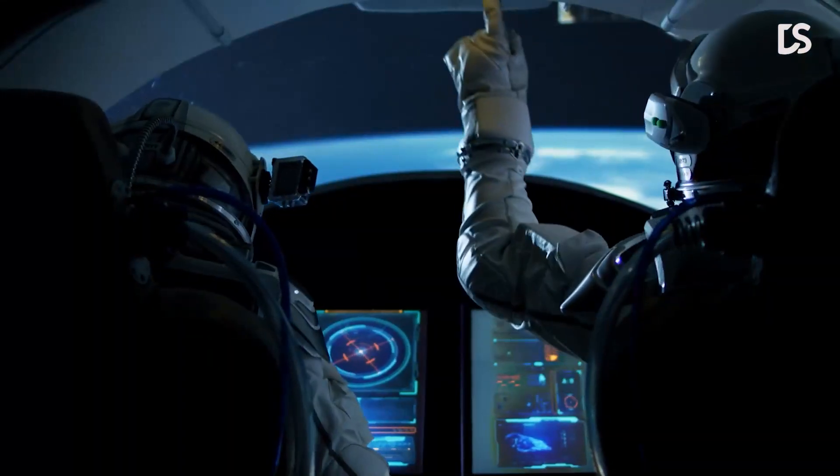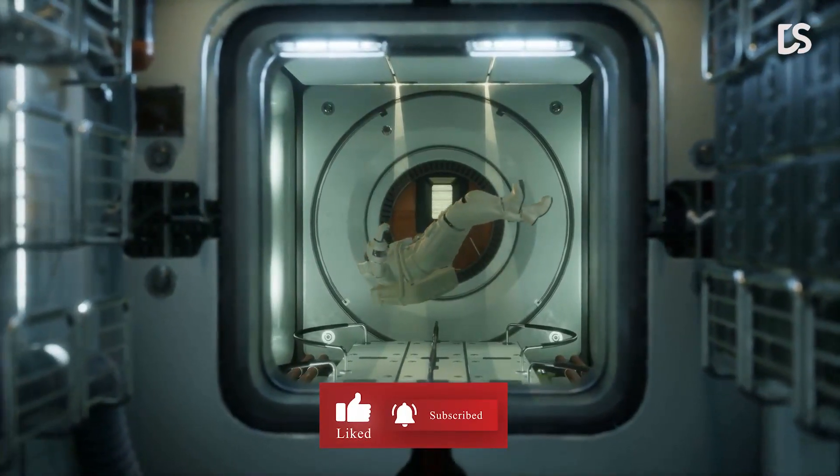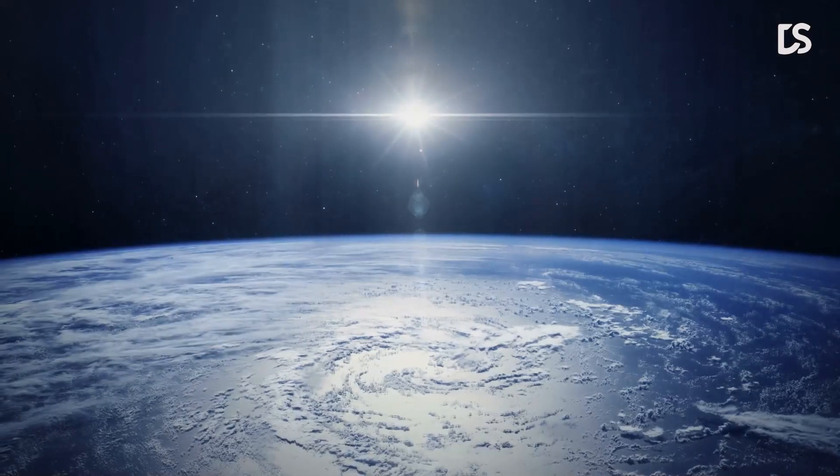That's all for this video, thanks for watching. If you enjoyed the video, don't forget to like and subscribe to the channel, and hit the bell icon to never miss another video. Let us know which image you're most amazed by in the comments section below. Until next time.